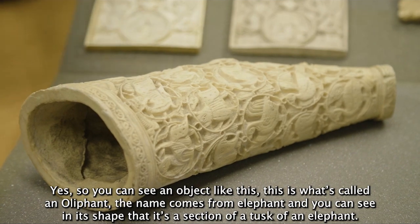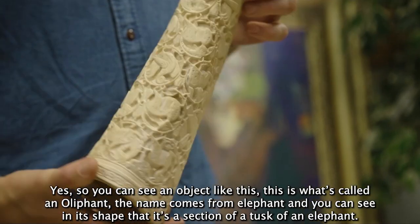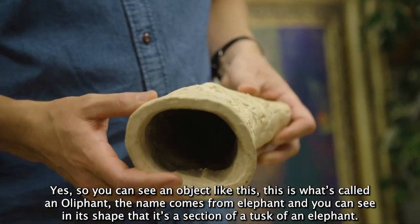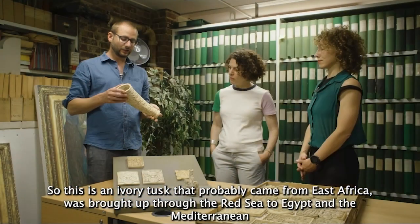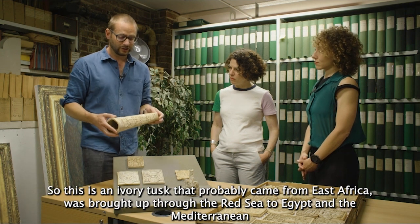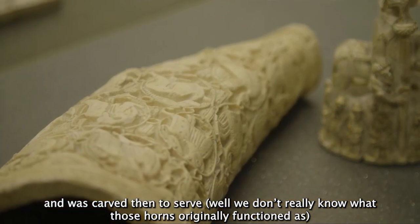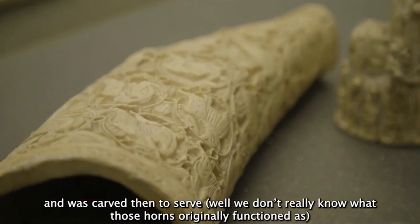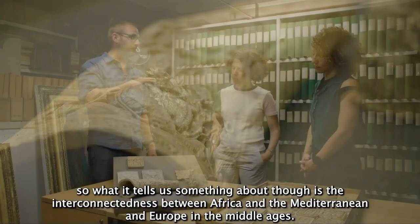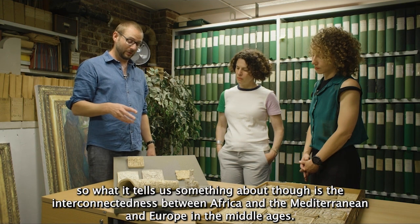You can see an object like this — this is what's called an oliphant. The name comes from 'elephant' and you can see in its shape that it's a section of a tusk of an elephant. This is an ivory tusk that probably came from East Africa, was brought up through the Red Sea to Egypt and the Mediterranean and was carved there. We don't really know what those horns originally functioned as, but it tells us something about the interconnectedness between Africa and the Mediterranean and Europe in the Middle Ages.